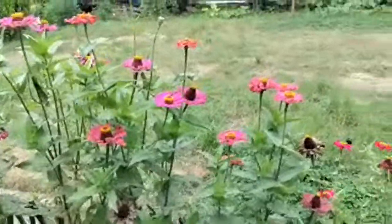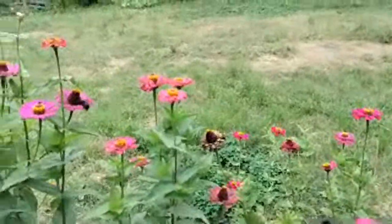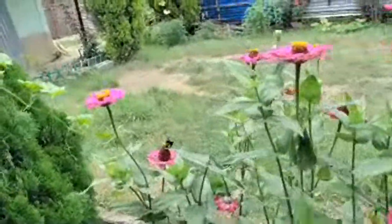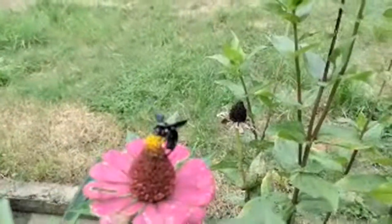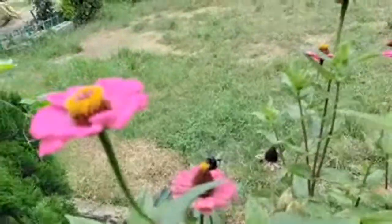Here ends our video. It's called Carpenter Bee. Carpenter Bee. Which one is? Black? Yeah. Bhamara is called Carpenter? Yeah. This is called Carpenter Bee. It's called Carpenter Bee.